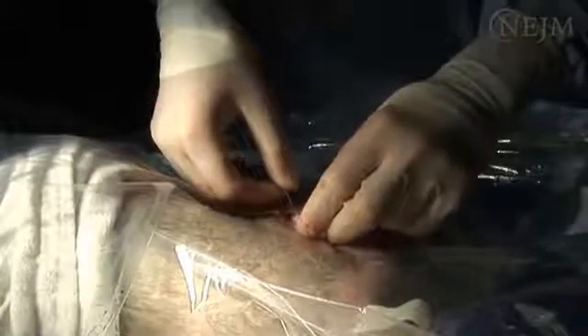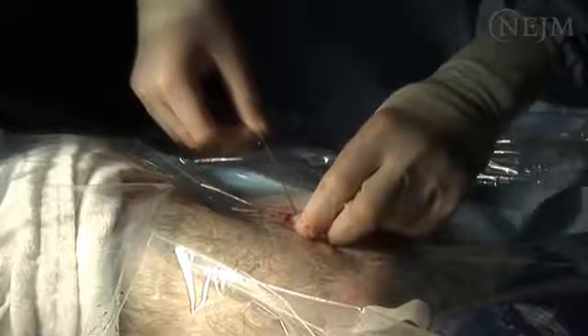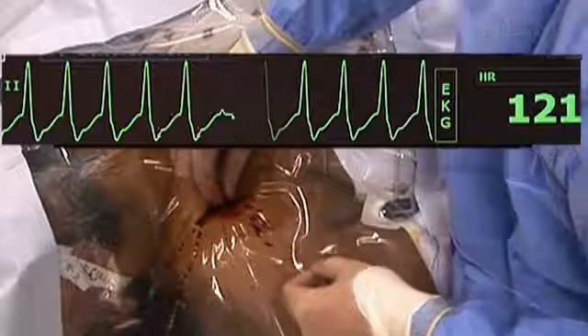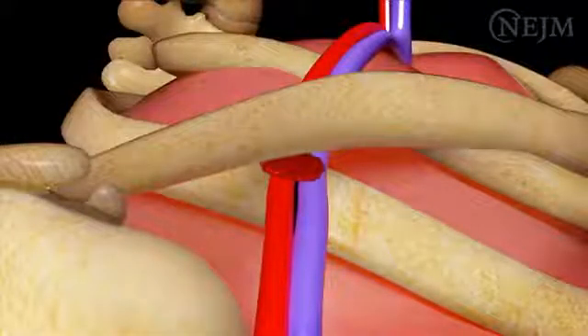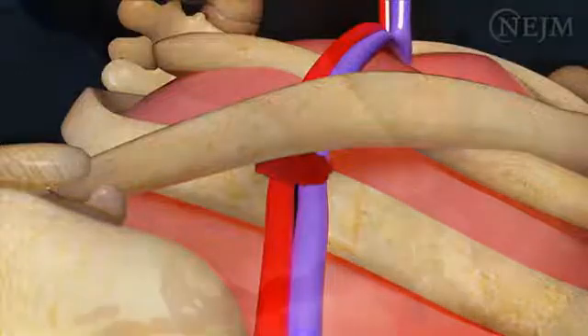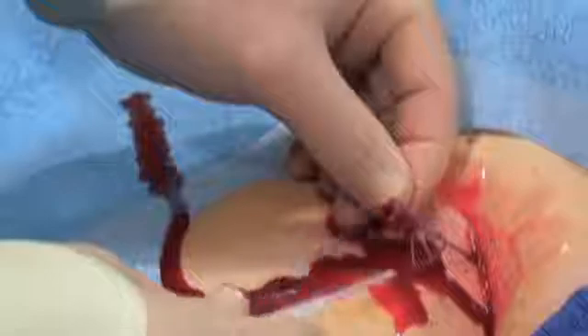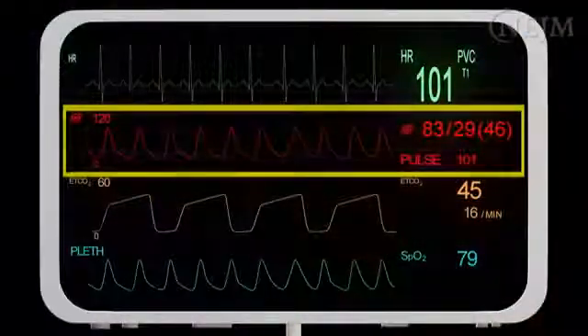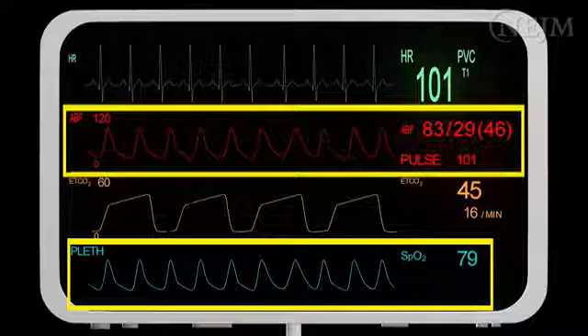If an arrhythmia occurs, withdraw the wire back into the subclavian vein. Arrhythmias are usually transient, but if they are persistent, immediate attention is required. Arterial injury is also a serious potential complication. If pulsatile or bright red blood flows into the syringe, arterial puncture should be suspected. However, in patients with hypotension, hypoxemia, or both, it may be difficult to differentiate arterial from venous puncture.